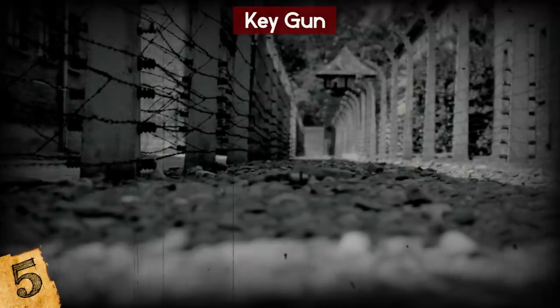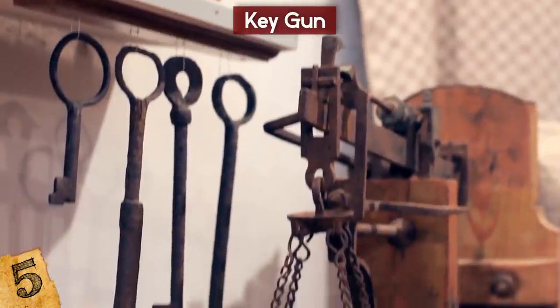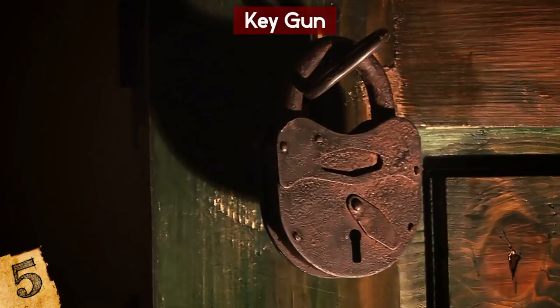Despite the ingenuity, key guns didn't really take off, partly because they simply wouldn't have had much stopping power, and also because once you started using it as a key, it would be difficult to keep your hand on the firing mechanism and actually use it.